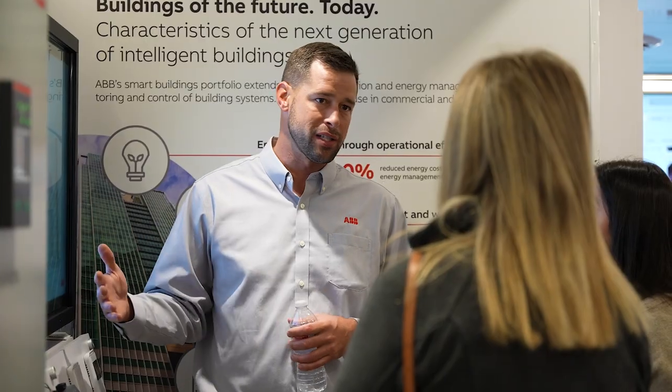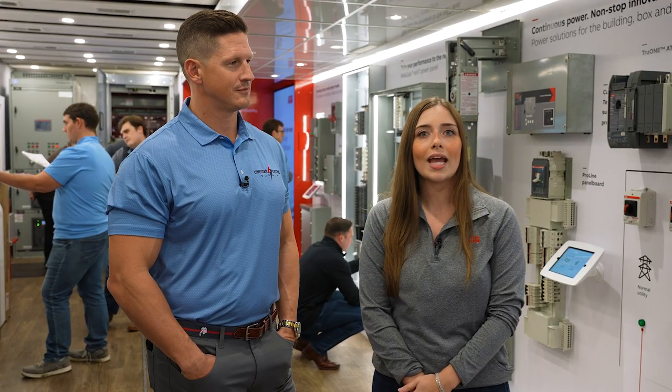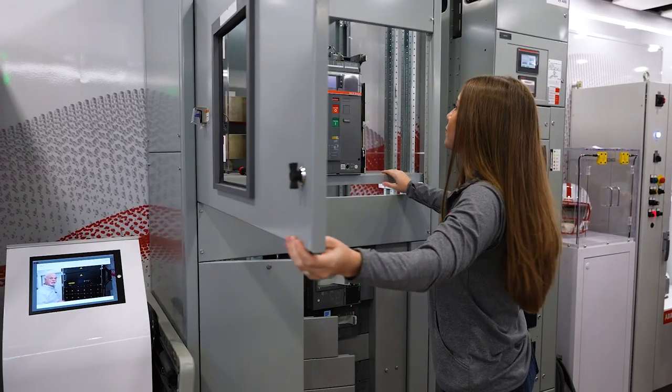We're now inside ABB's PowerBetter Roadshow. This is a mobile showcase of ABB's most innovative products, and we can have customers, distributors, and OEMs walk through and get a form and feel of our product.